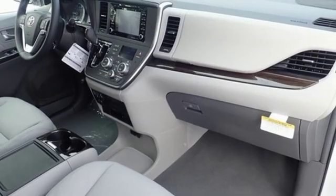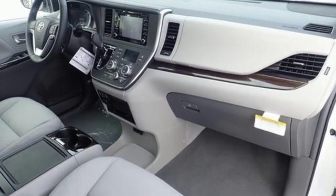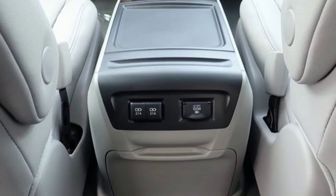V6 engine, power sliding and tilting sunroof, front and rear parking sensors, and power heated mirrors.